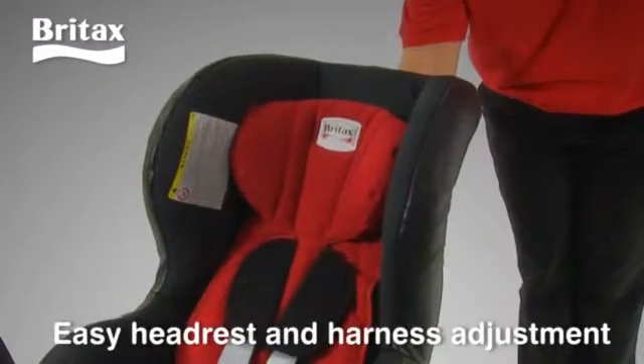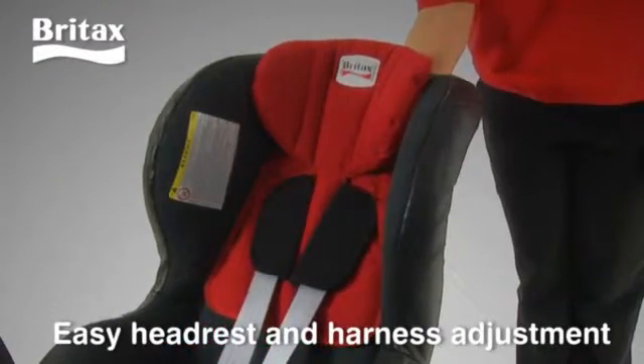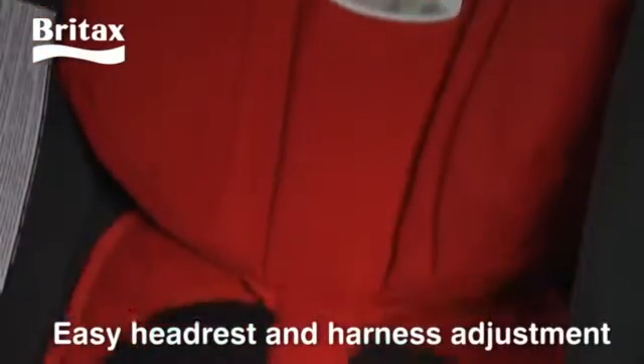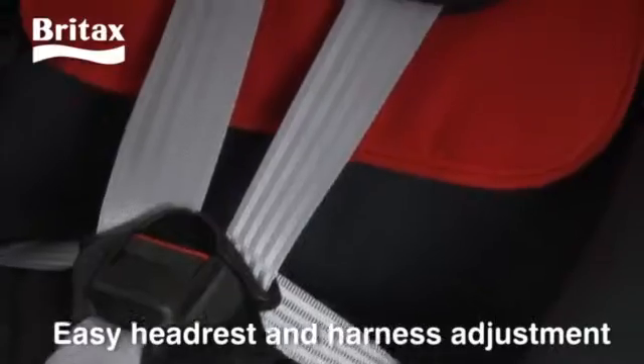The Maxway has a single-handed headrest and harness adjustment that allows you to easily adjust the harness and headrest together, so that the harness is always at the right height for your child.